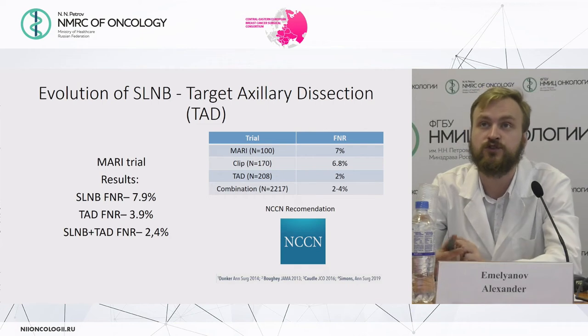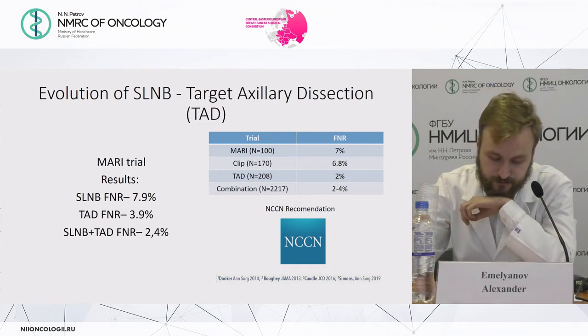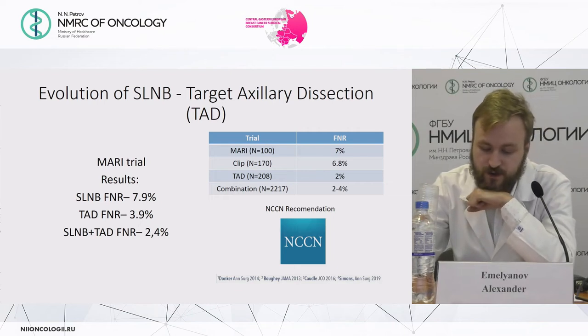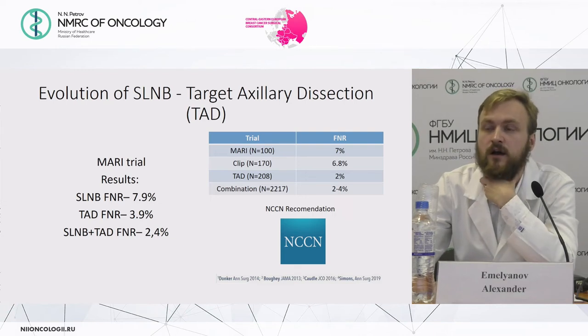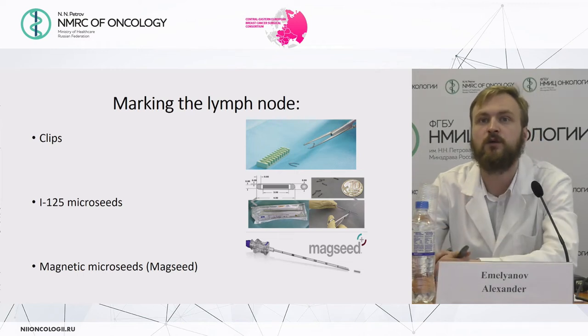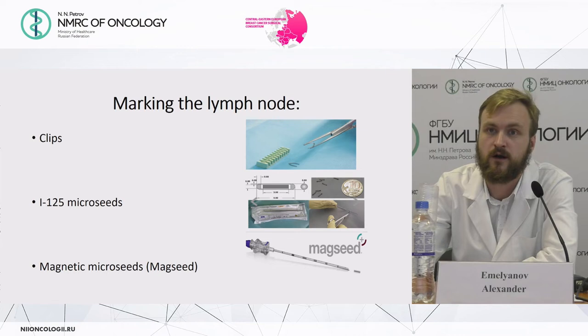The evolution of sentinel lymph node biopsy leads to targeted axillary dissection. Marking lymph nodes before neoadjuvant chemotherapy is now the standard of care according to NCCN guidelines. Methods for marking the lymph node include clips, micro-seeds with radioisotope, and paramagnetic markers.